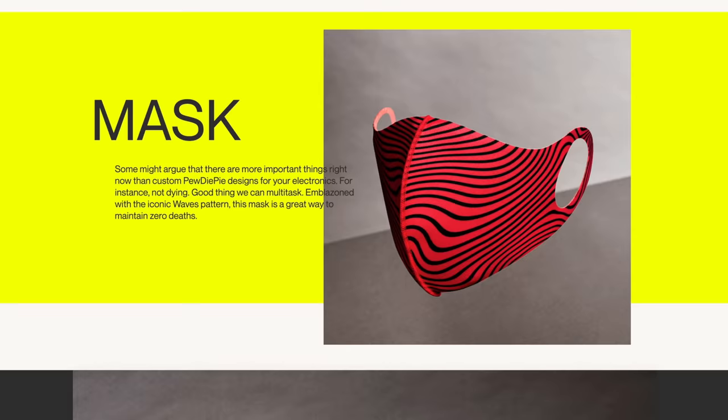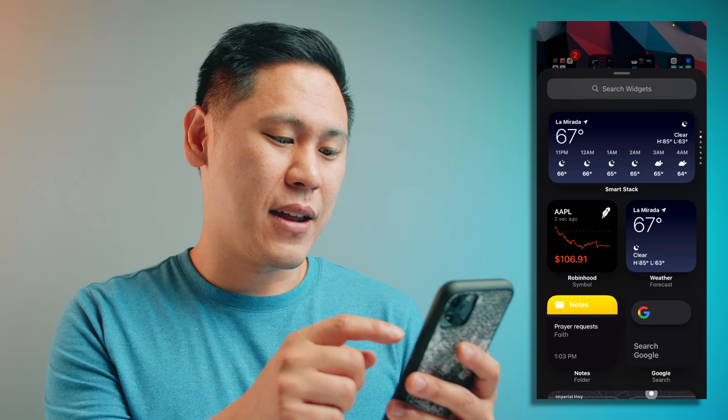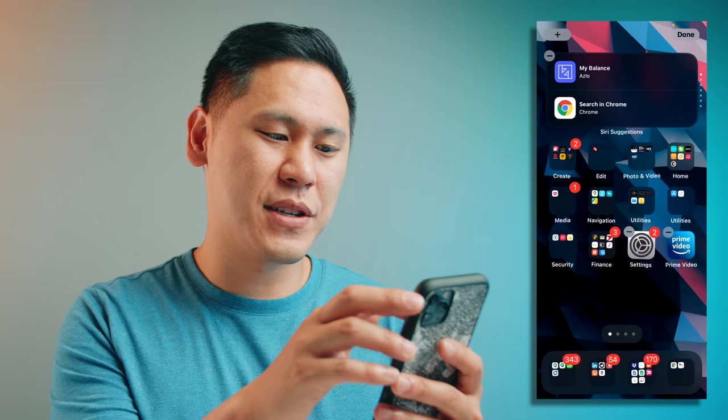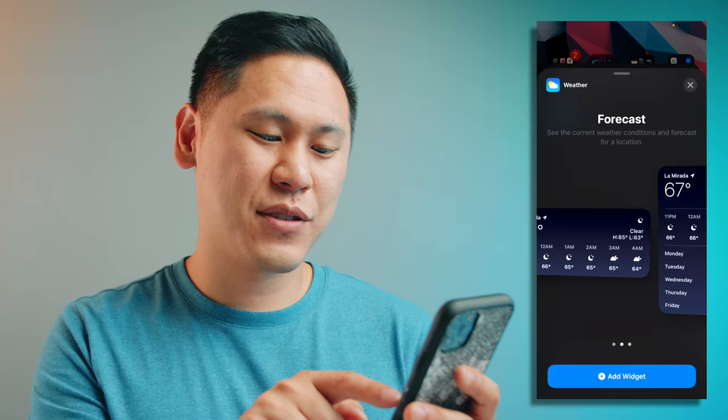So let's talk about widgets — something that's been on Android for quite a while, but just because it's been done first by someone else doesn't necessarily mean that it's better. So let's find out how Apple interprets widgets. In general, you just hold down and everything starts wiggling, and you have this little plus sign in the top left corner. Then you can search through all these different widgets, and you can do a smart stack, which is really cool. You just put it up here and you can swipe through a whole bunch of different things all in one stack. And you can even choose different size widgets.